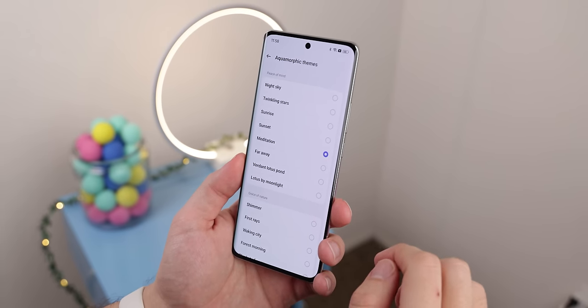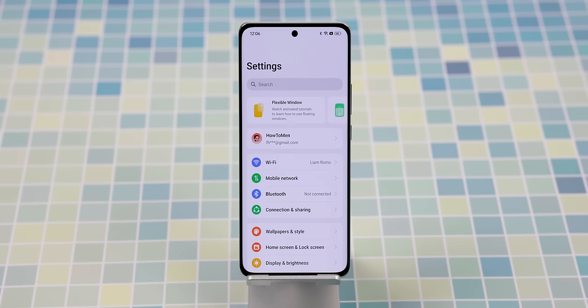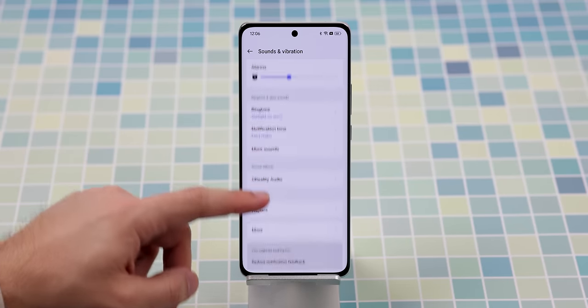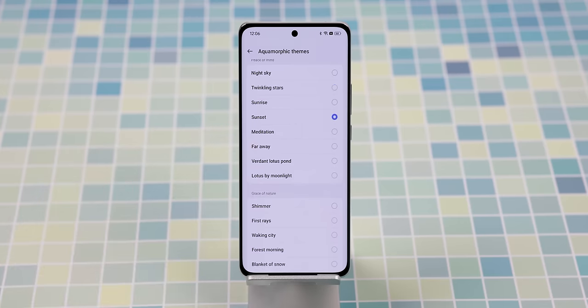This aquamorphic theme doesn't just stop at the looks and feel of the OS — it also transitions nicely to the sound. ColorOS 14 gives you new sound styles that match the aquamorphic theme. Within the system settings, under sound and vibration, you can find a whole new section of aquamorphic sounds for your ringtones, alarms, and notifications. I love using these sounds for my alarms because I don't get a rude awakening in the morning like on other phones.